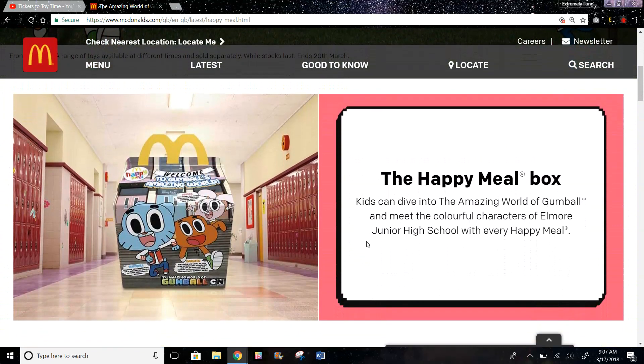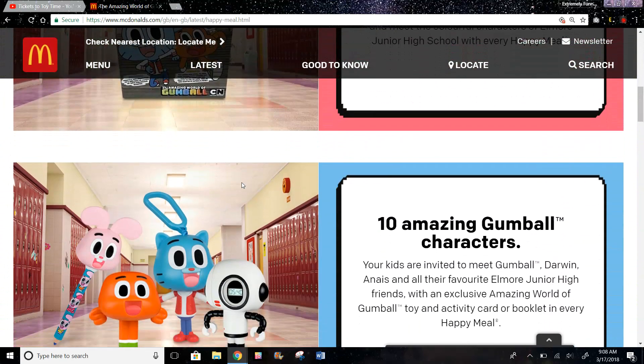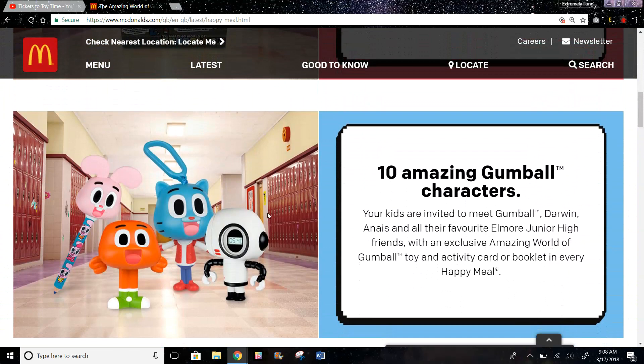So this is the Happy Meal box. It says you can meet the colorful characters of Elmore Jr. High School. There are 10 amazing Gumball characters, but they only show 4 in this picture.